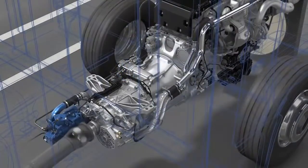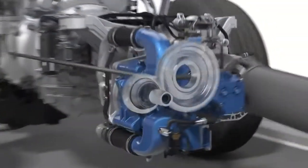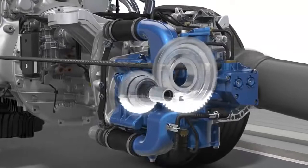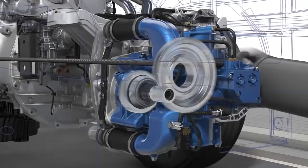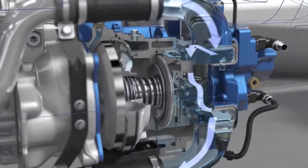The Foyt secondary water retarder is integrated into the cooling circuit of the vehicle and connected to the transmission via a step-up gear. The coolant of the engine serves as operating medium.